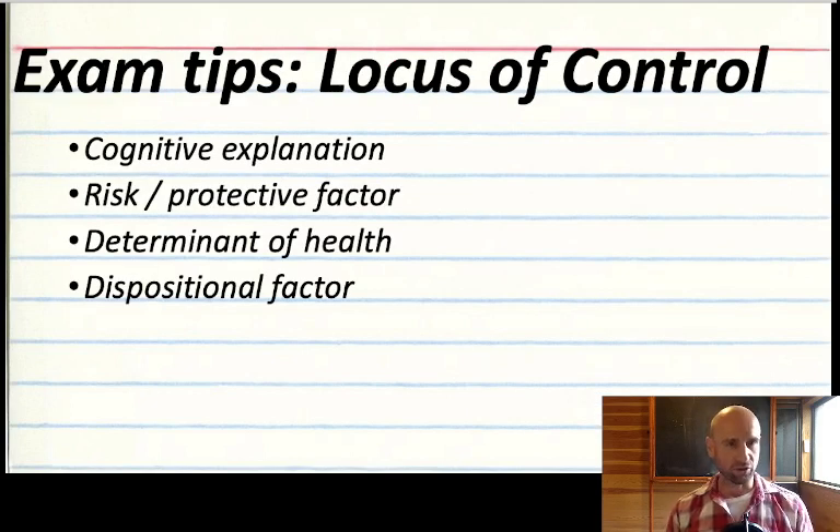When it comes to the exams, locus of control is a cognitive explanation for stress. The other cognitive explanation in this unit is appraisals, which can get tricky — so locus of control is actually preferable for cognitive explanations of stress. It's also a risk and protective factor: one end of the spectrum is at risk, the other is protective — external versus internal. It's a determinant of health because it's a factor that can influence your health. It's a dispositional factor because it's an internal mental process. So with this one topic, you can cover loads of different exam topics.